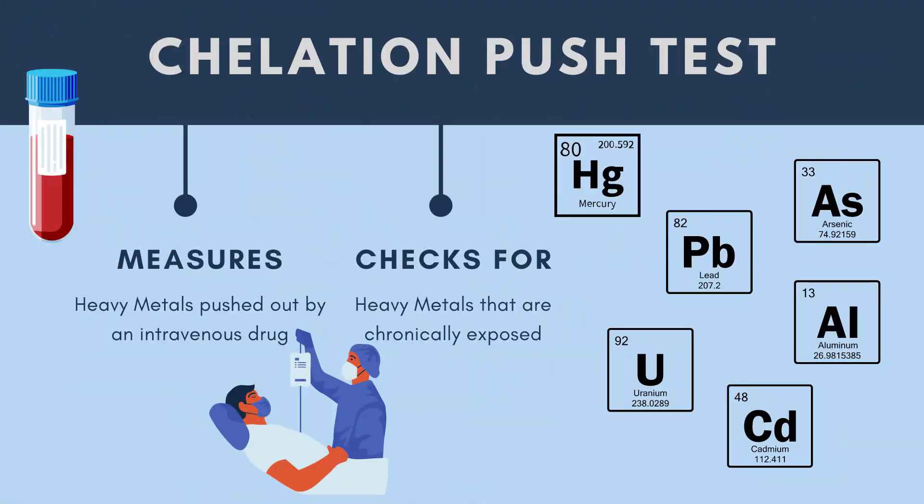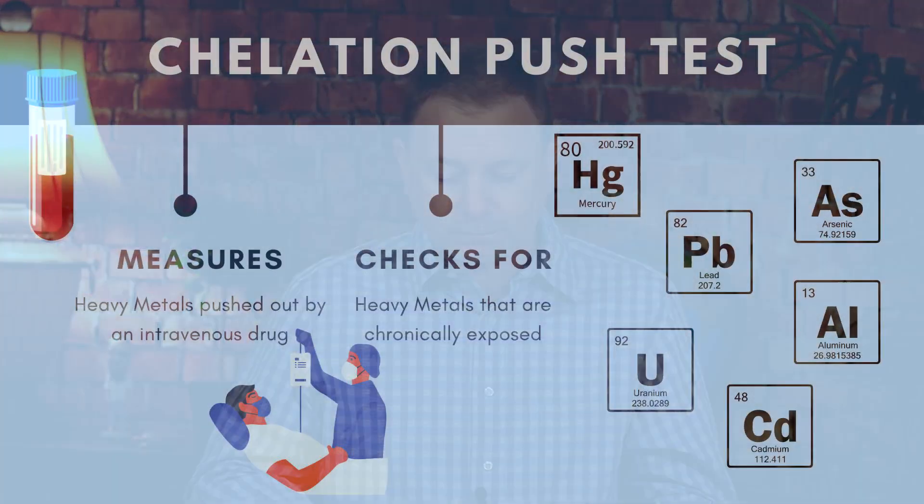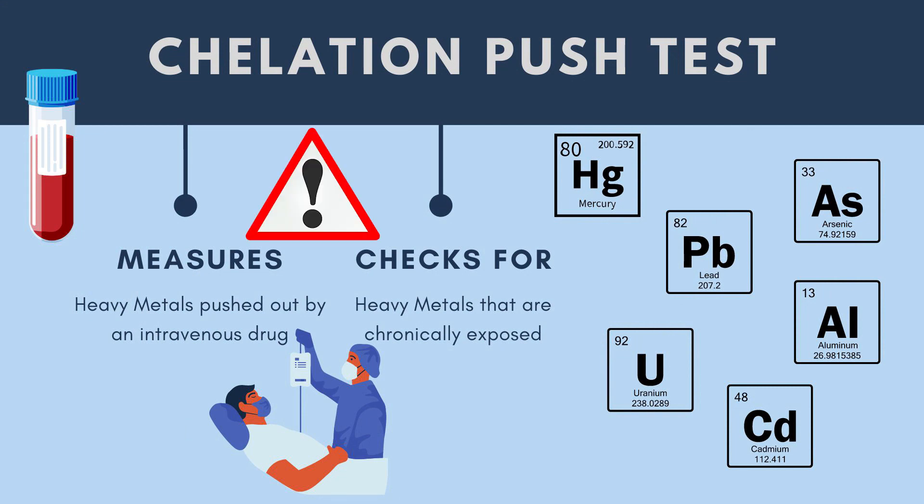Sometimes a person can consider doing a chelation push test, which is a different blood test where they give you a drug intravenously that chelates or pulls heavy metals out of your tissues if they're there, and then they come out in your urine. That test has some risk for people that might have unstable immune systems or autoimmune disease, so there's a risk-benefit to be weighed if a person wants to decide whether to do a chelation push test measuring urine exposure of heavy metals using that IV.